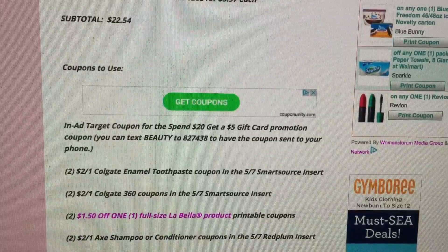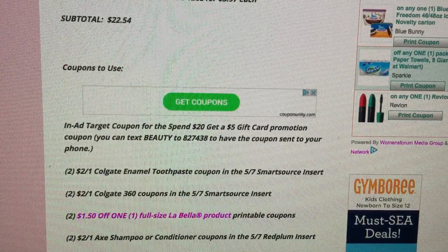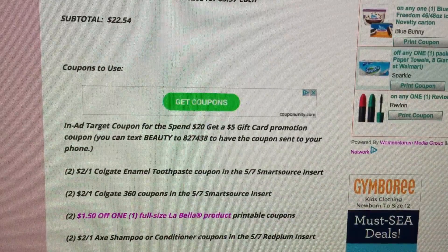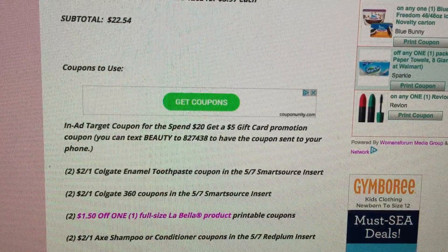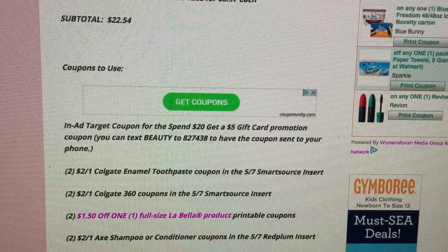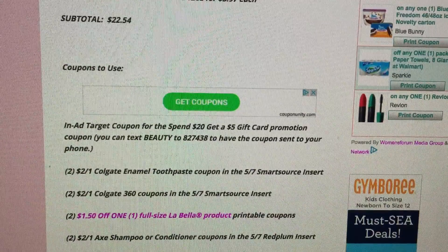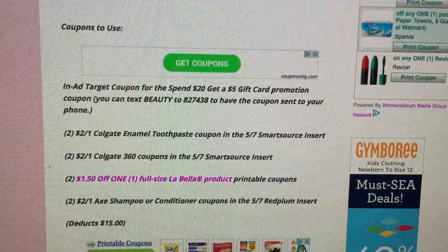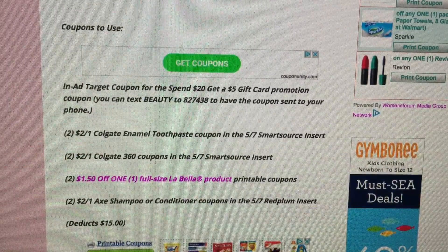Coupons to use: the first coupon is the In-Ad Target coupon for the Spend $20, Get a $5 gift card — it will be in this week's May 7th Target ad, so save the Target ads from your Sunday paper. You can also text BEAUTY to 827-438 to have the coupon sent to your smartphone. Also use two of the $2 off one Colgate Enamel Toothpaste coupons in this week's 5/7 Smart Source.